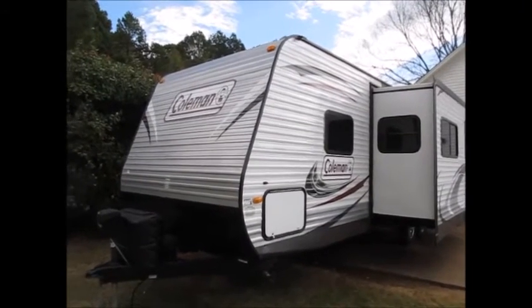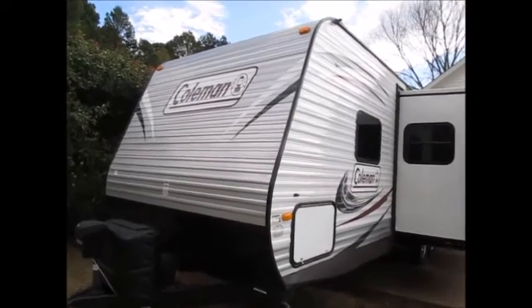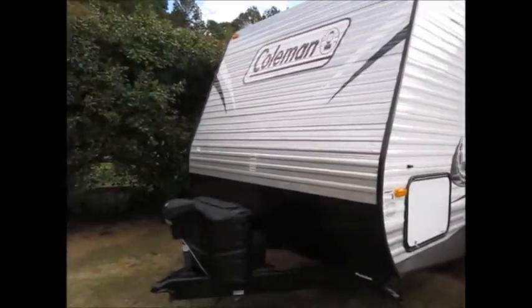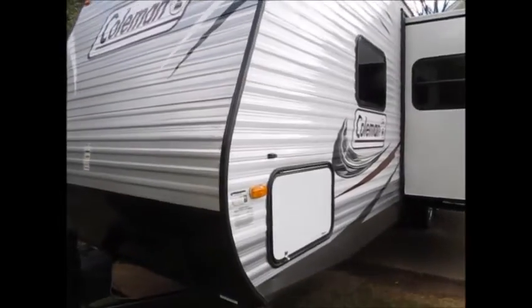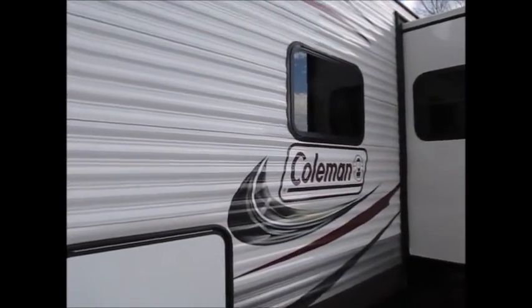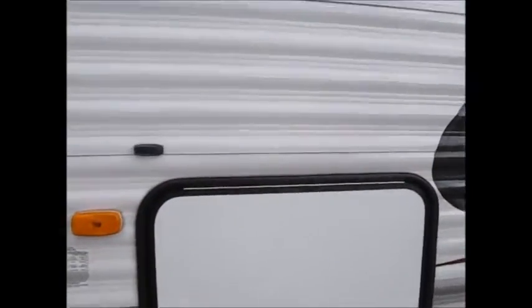Today I'm going to video this 2014 Dutchmen Coleman, it's a 262 BH. We just took this camper in trade. It has a power tongue jack on the front along with diamond plate. The camper is in very good shape — all the decals and all the corrugated metal on the outside is in very good condition. The camper has a dry weight of 6,700 pounds.